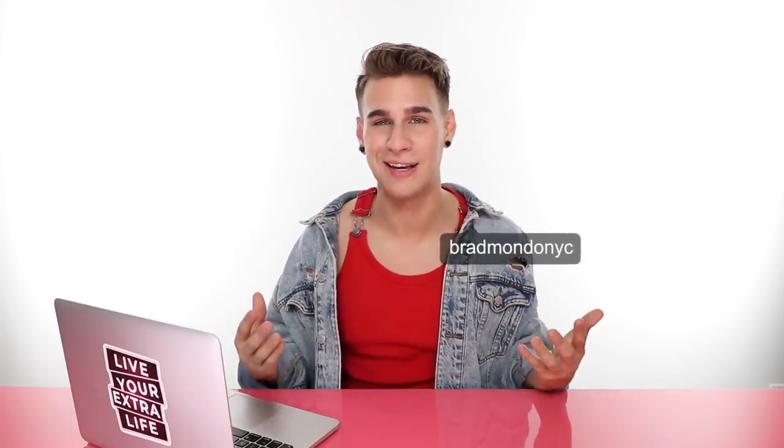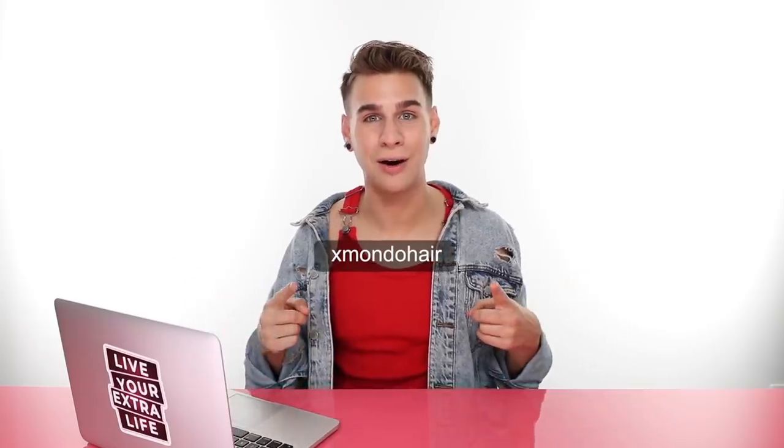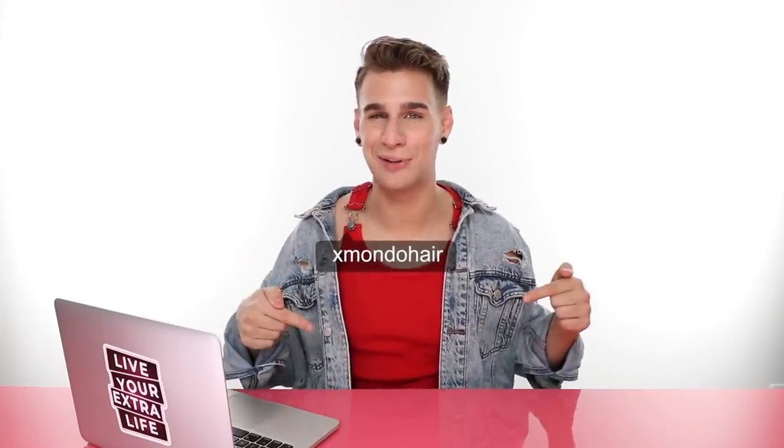I think I'm all questioned out for the day — that was a lot! I hope you guys learned some things and I answered some of your burning hair questions. There were some things even hard for me to answer. Make sure you follow me on Instagram, Twitter, and TikTok at bramondonyc, check out my hair care brand at xmondohair on Instagram and xmondohair.com. Thank you so much for watching, and I'll see you next time!